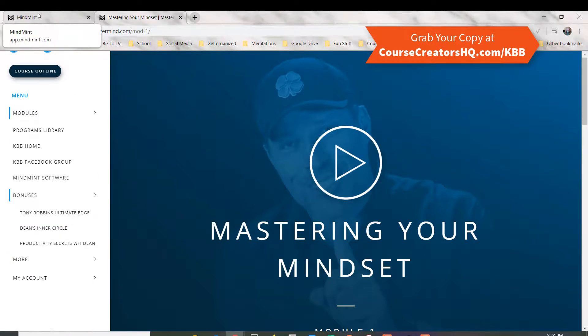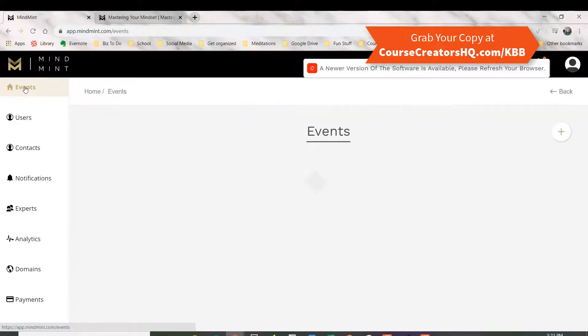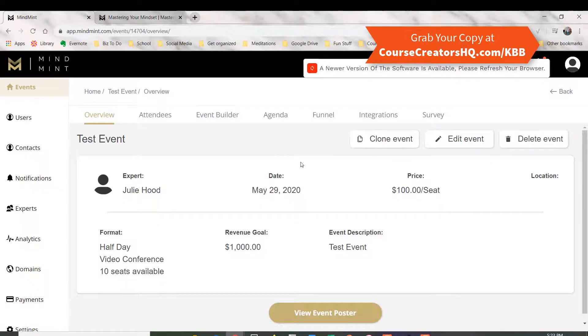The last thing I wanted to show you is the actual MindMint software and how it works. It's designed to help you put together your mastermind. I created a test event here so you can see that it gives you the different steps involved in setting up your event, and it literally walks you through step by step of how to set it up and get your event built.